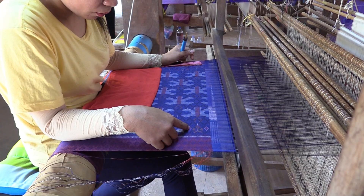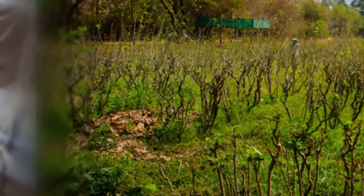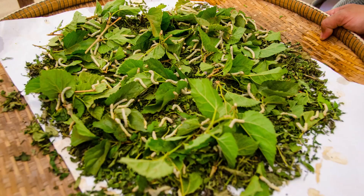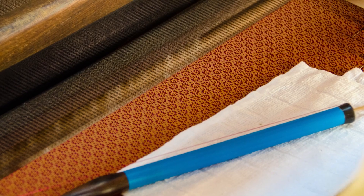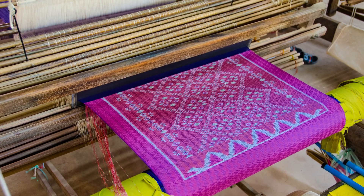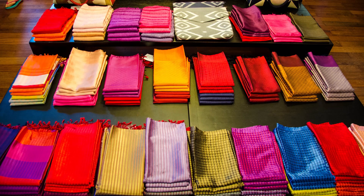A wonderful and fine product has been created — from the mulberry trees and the leaves feeding the silkworms, from the cocoons to the raw silk, and the hard work of weaving the silk. Artisans Angkor presents the final products in a shop nearby, and of course it's worth buying.